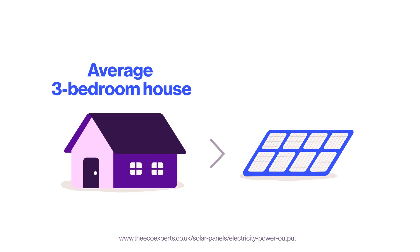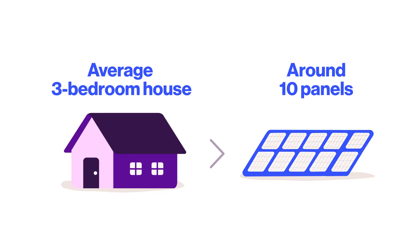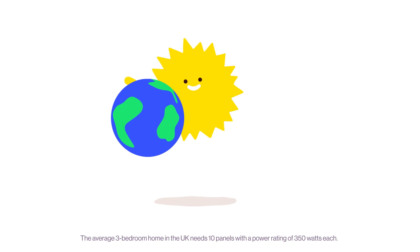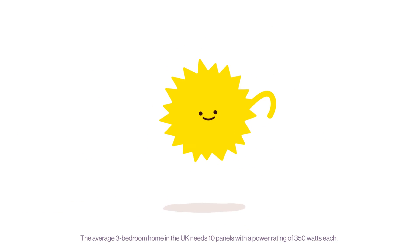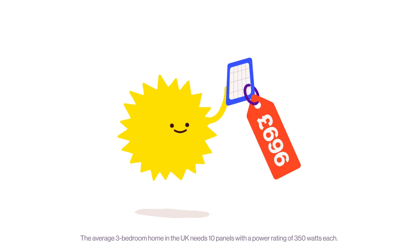How many panels you need depends on your energy consumption, but to give you an idea, it is estimated that an average three-bedroom house would need around 10 panels for its entire energy supply. Harnessing the sun's energy in this way gives you greater energy independence, reduces your carbon footprint, and costs less than you might think.